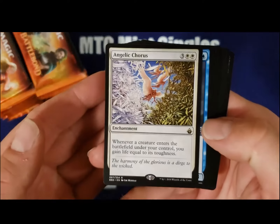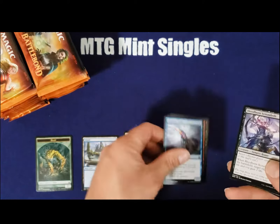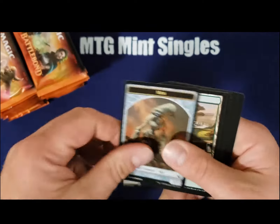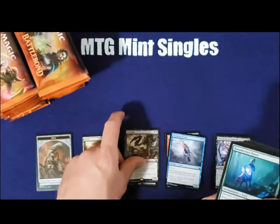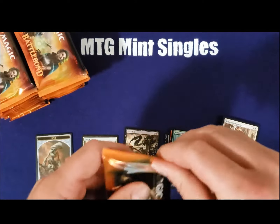My first pack — bulk rare, probably only worth about a quarter. Another bulk rare, about $0.50 this time. Had a lot of speculation about it, just never saw it play anywhere.